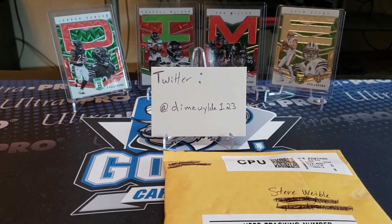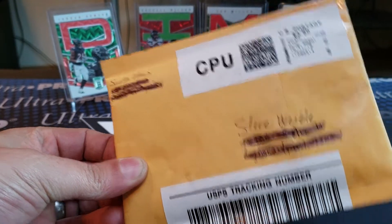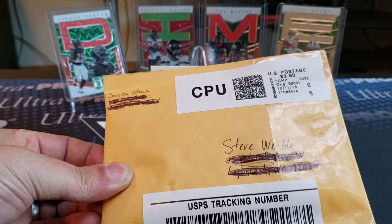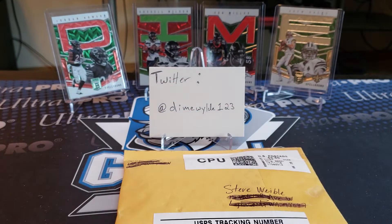Hey guys, what's up? Dime back here. So I got my secret Santa gift in the mail. I'm going to go ahead and open that up here in just a second. But because I didn't want this video to be like 30 seconds long, I decided I was also going to turn it into a for sale video. No trades this time, just sale, trying to get the PayPal up there.